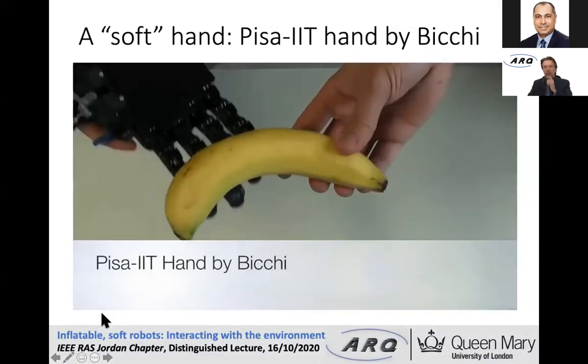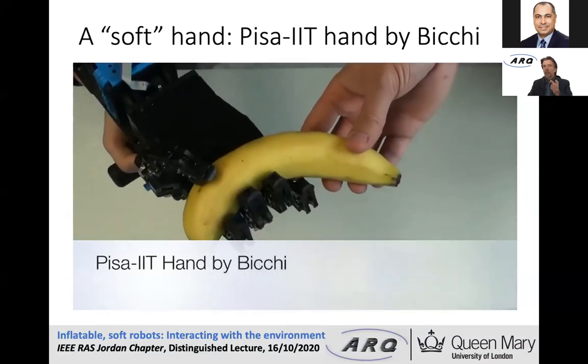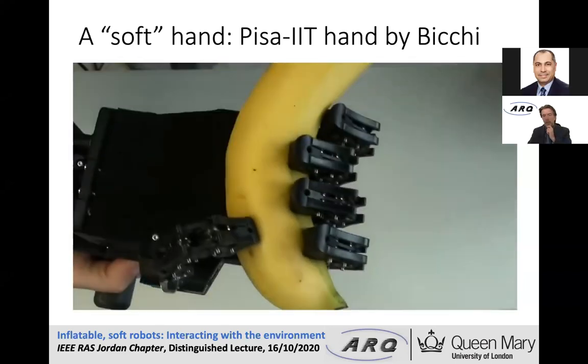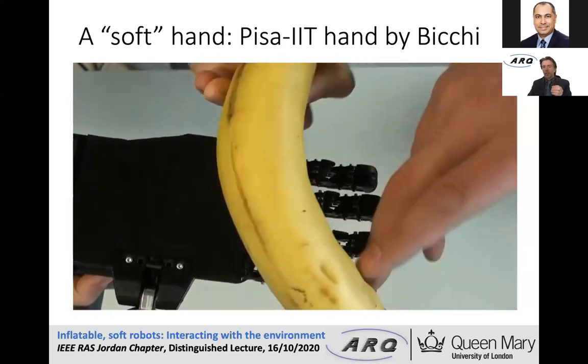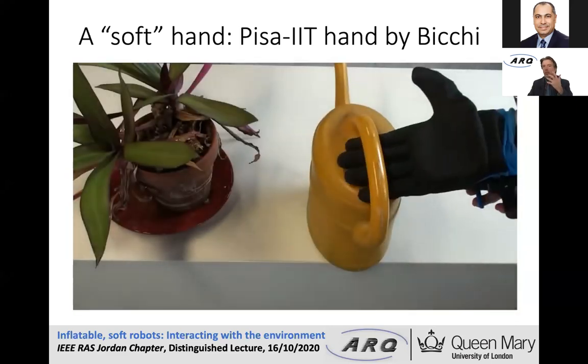Another example is the PISA IIT hand by Bicchi — made of rigid components. However, Bicchi considers this a soft robot arm because the tendon being used to move those fingers is soft; it is made of rubber material, so it has compliant behavior.